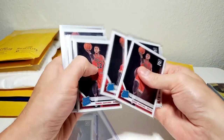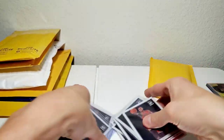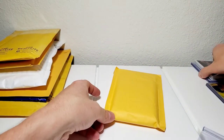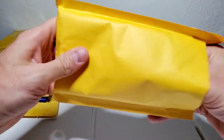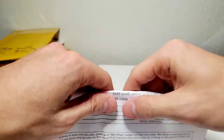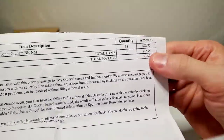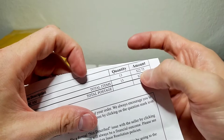We got a total of 18 Daniel Gafford Optic cards — not bad. I wish I could tell you how much I paid; it definitely wasn't much. He's a great spark plug off the bench like a version of Taj Gibson. If the Bulls can get their act together I think it'll be great, though they're also going to have to make a decision between Daniel Gafford and Wendell Carter Jr. in the near future.